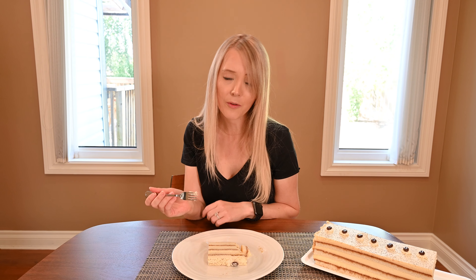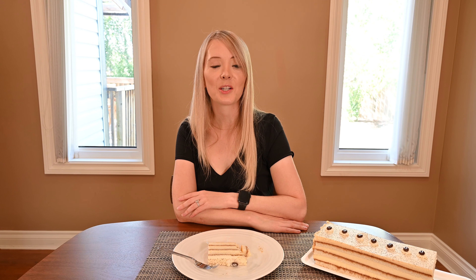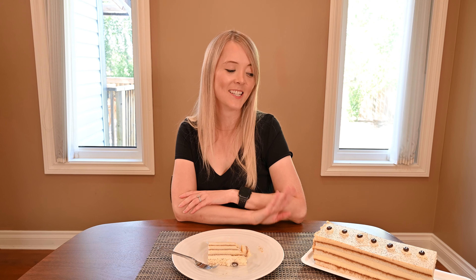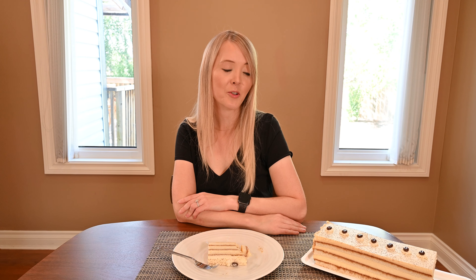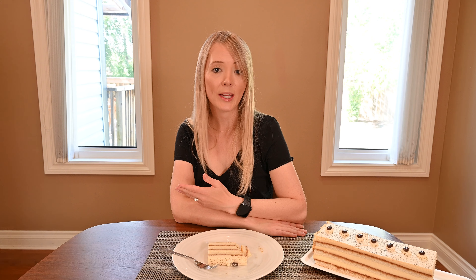Overall, if you're a tiramisu fan or you want something a little bit lighter, this is delicious. I want to make something clear though — this is not traditional tiramisu. Traditional tiramisu is ladyfingers soaked in coffee, and this is a cake, but the flavors are very similar. You need to understand that this is a cake version that Costco has come up with.